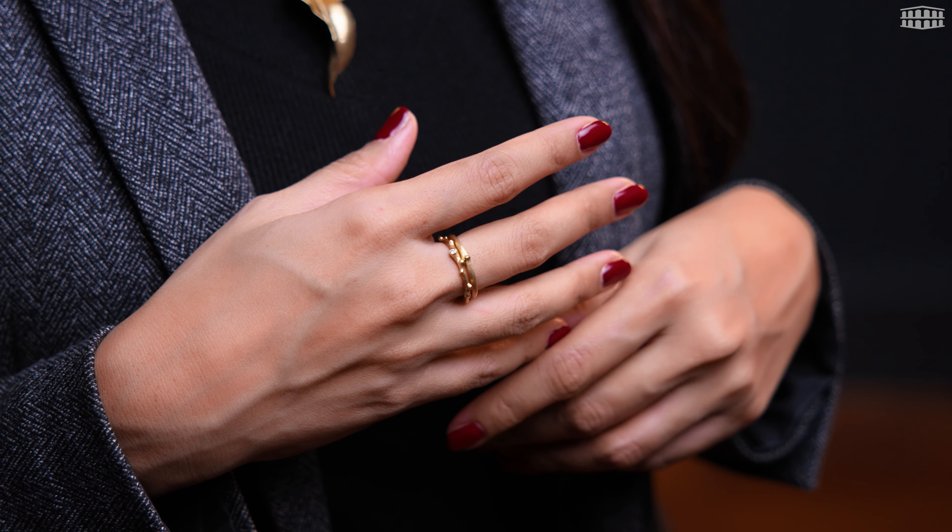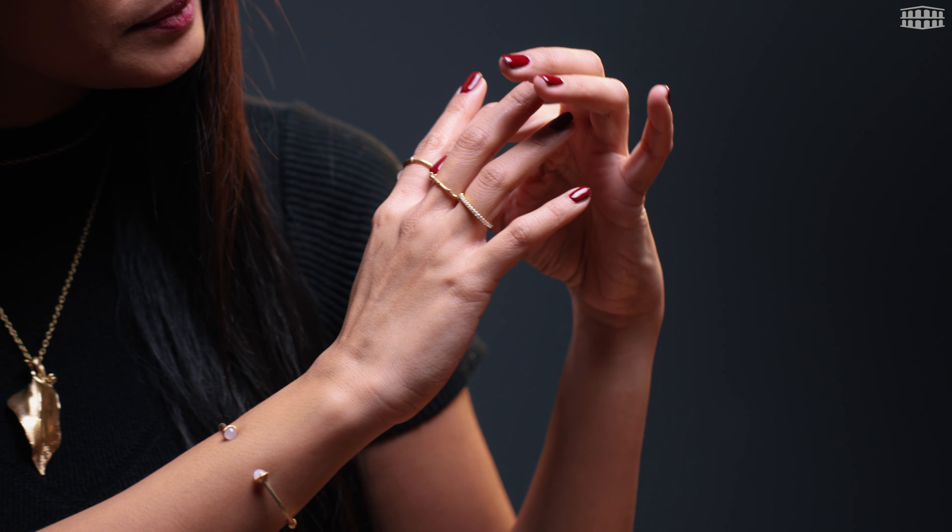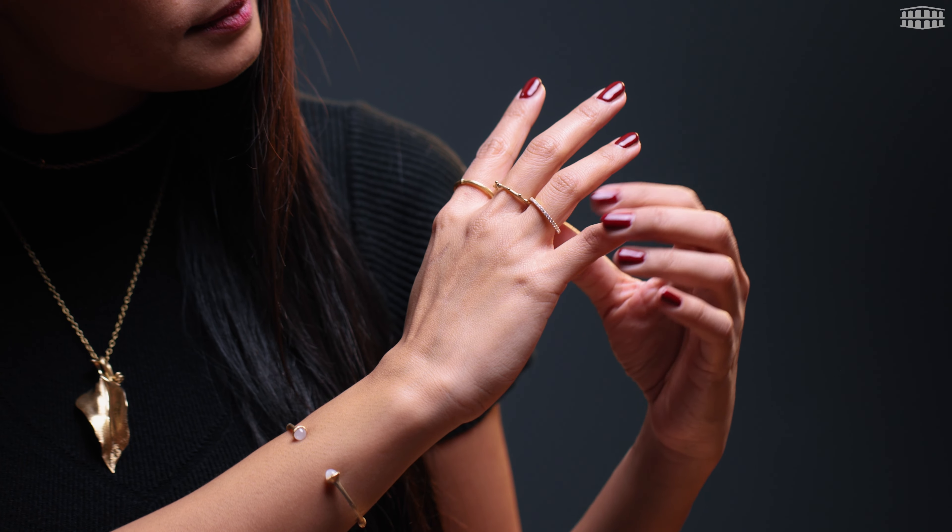Whether you wear the rings together or separately, the possibilities are endless.